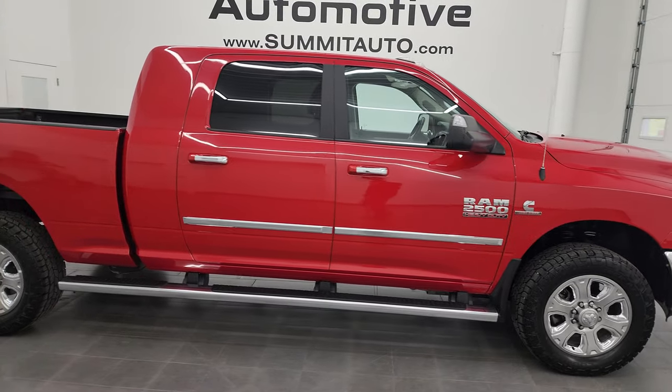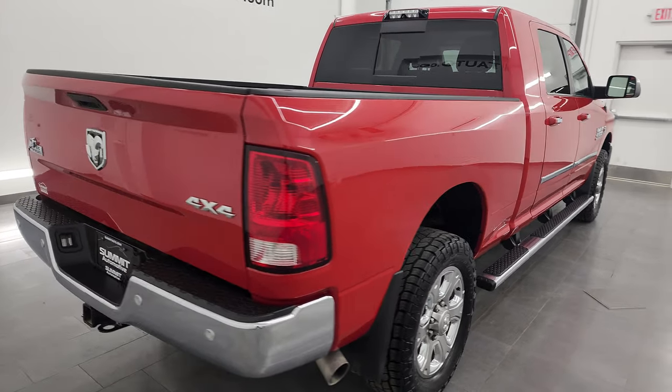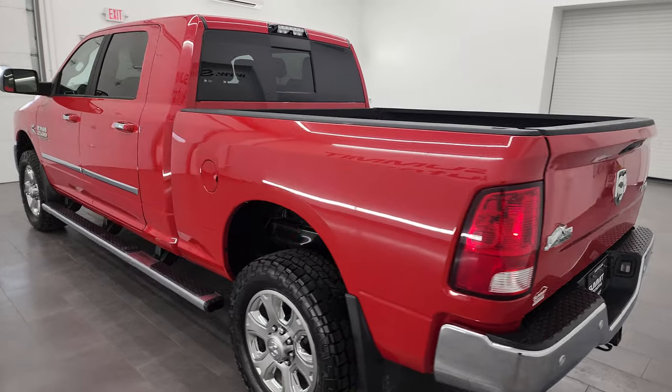This is Brett and this 2018 Ram 2500 Mega Cab Short Box Bighorn is stock number 13787Z. I am here at Summit Automotive in Fond du Lac, Wisconsin — your new and used heavy-duty truck and Ram headquarters.